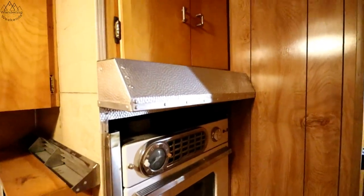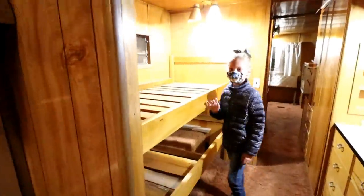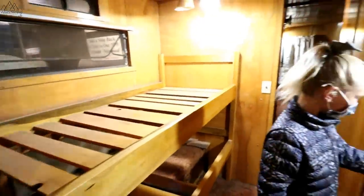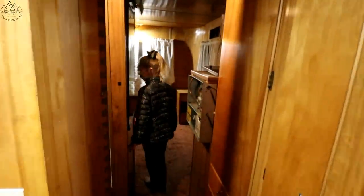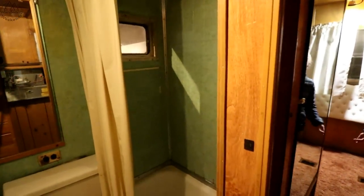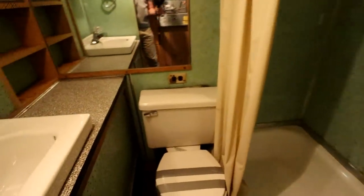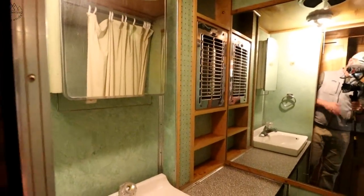Look at that vent — there is a bunk bed! This is the bunk model, a BH. There's a bathroom right here. Man, that's a good sized bathroom. They have another door in the back. They have a very good bathroom.